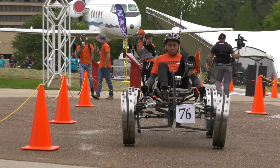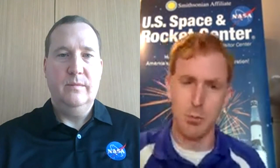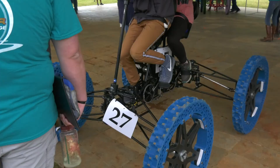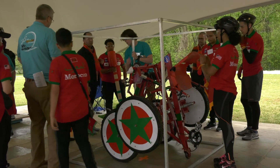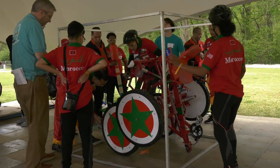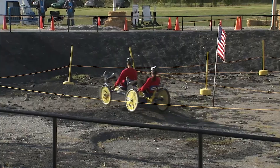High schools and colleges from around the world are eligible to register and compete. This year, 112 teams were registered from 28 different states plus Puerto Rico, Washington D.C., and 11 countries — including Bangladesh, Bolivia, Brazil, Egypt, Germany, Mexico, Peru, and Singapore. Registration is typically open in October, with the event culminating in April.